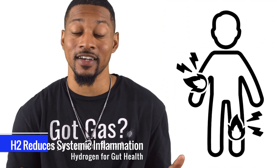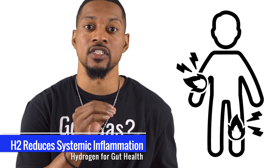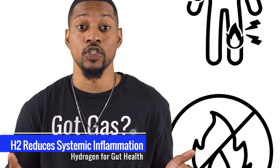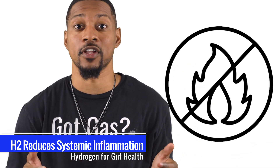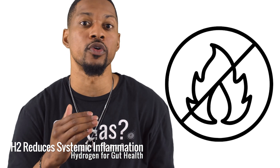H2 doesn't just benefit your gut — it tackles systemic inflammation too. By improving your gut health, it reduces inflammation throughout the body. H2 boosts the production of anti-inflammatory molecules, which circulate throughout the body to reduce chronic inflammation.